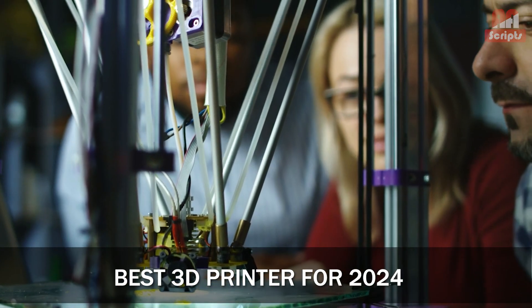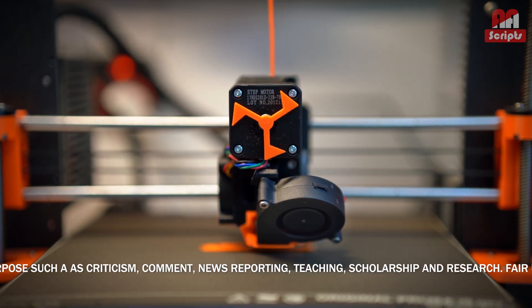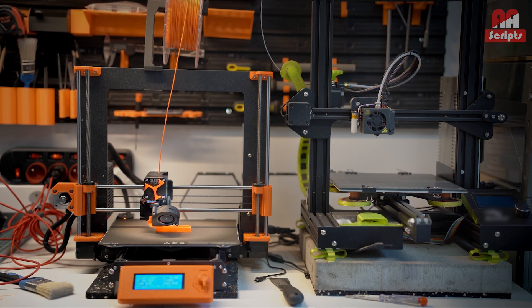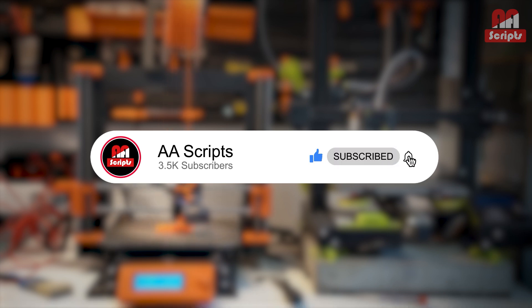Best 3D Printer for 2024. Top 3D printer brands including Prusa, Anycubic, Elegoo, Bambu Lab, and more — all tested and reviewed by our experts. Before we continue, please subscribe to the Double A Scripts YouTube channel to never miss an update from us.